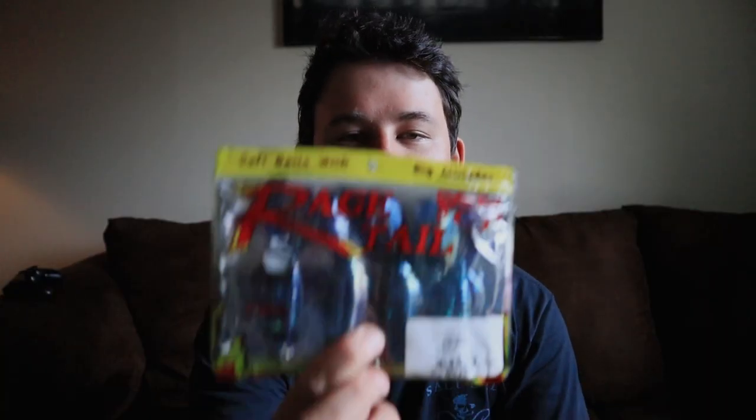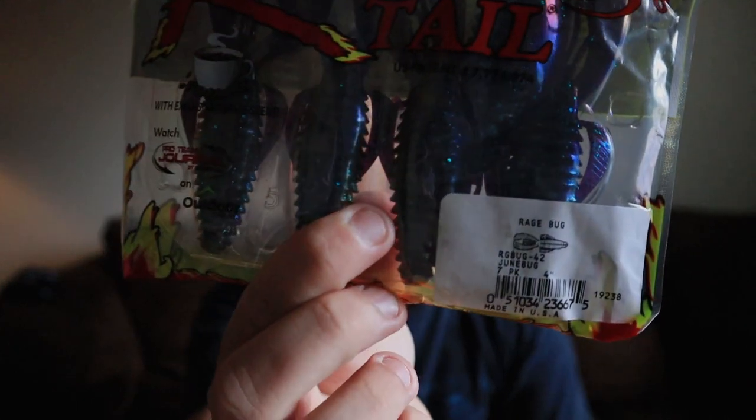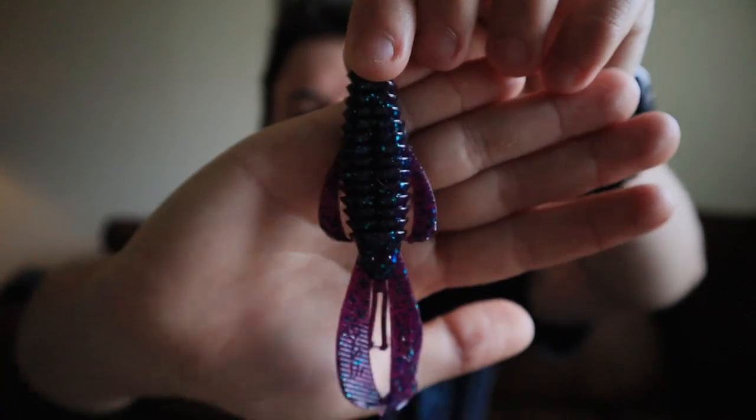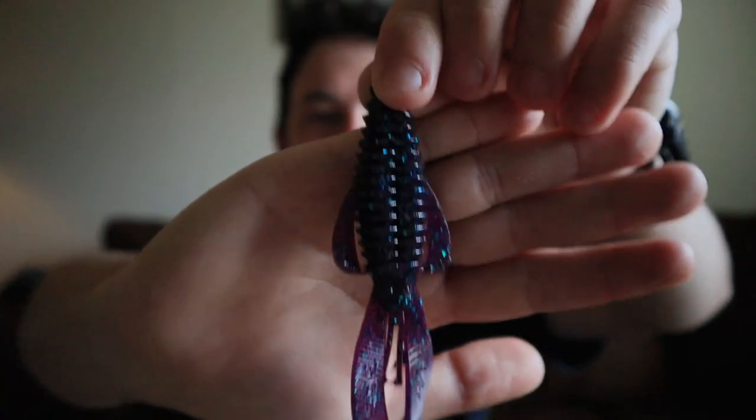Starting with the Strike King Rage Bug — they're four inches long, they come seven in a pack, they come neatly in an oyster shell casing, and they look amazing. These have been around for a while, they catch bass, they're known for really good action in the water, and they're very durable — you can catch multiple bass on one bait. They retail on Tackle Warehouse for about $5.49, seven in a pack. You really can't beat it, and they have so many different color options.